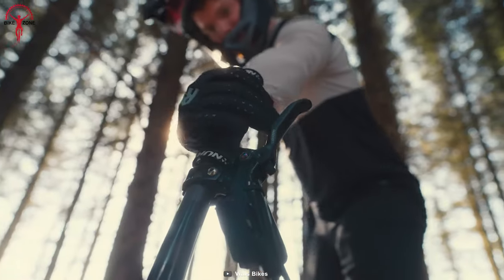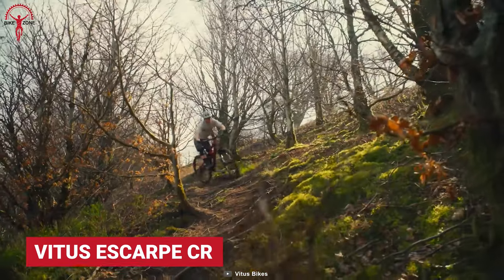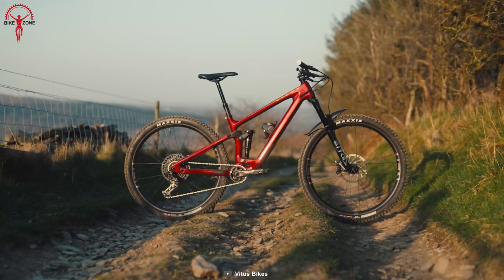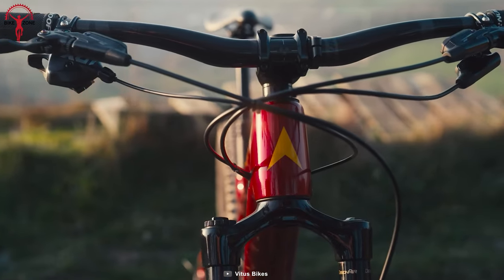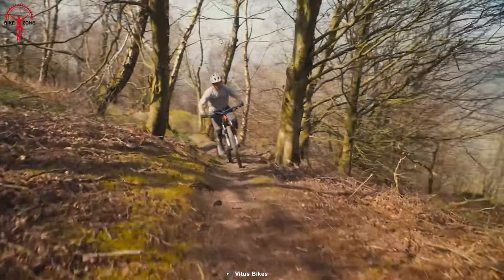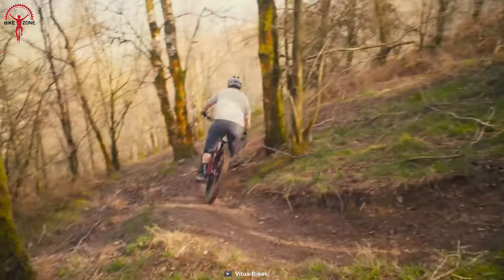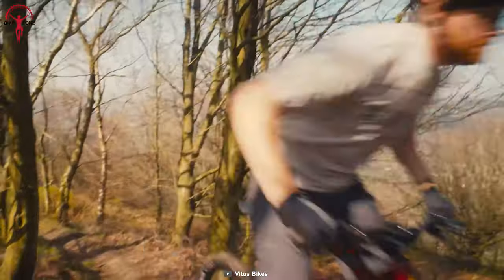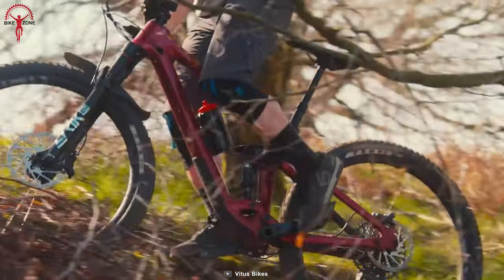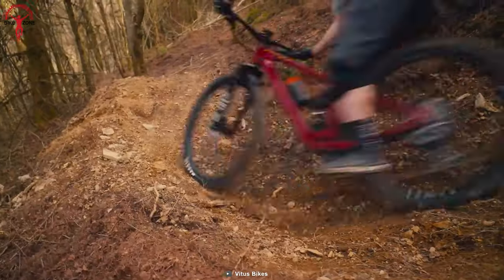With a broad and roomy cockpit, the Vitus Escarp CR is a bike everyone wants to ride at least once. Its frame comprises a combination of aluminum alloy and T700 carbon, keeping the weight to a minimum. With the new model, the Escarp has been updated with modern geometry, including an adjustable flip chip, improved suspension, and better kinematics. These deliver great value and a balanced uphill and downhill performance, with specs encouraging riders to go as hard as possible.